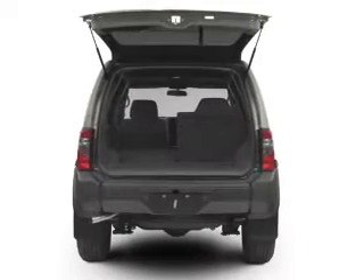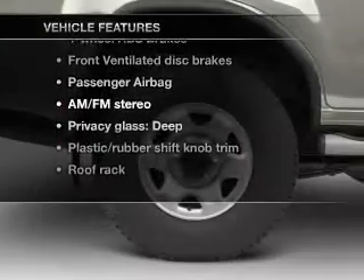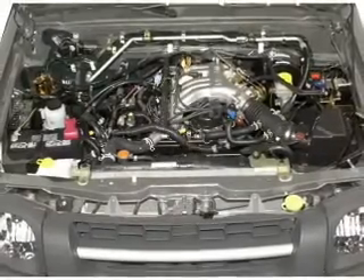The anti-lock braking system will keep you safe on the road. Enjoy these notable features that are included in this vehicle: an AM-FM stereo, power steering, an adjustable tilt steering wheel, and air conditioning.